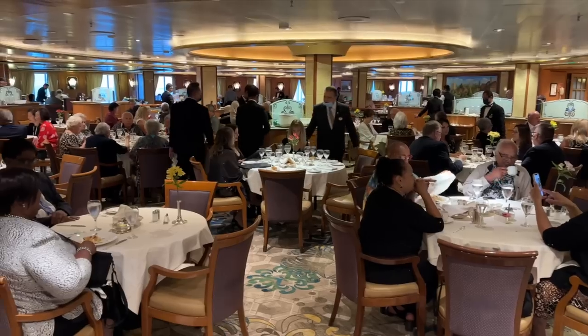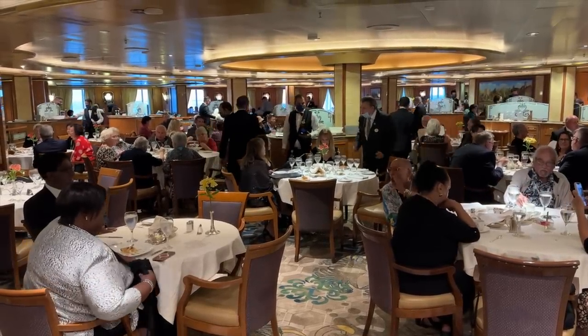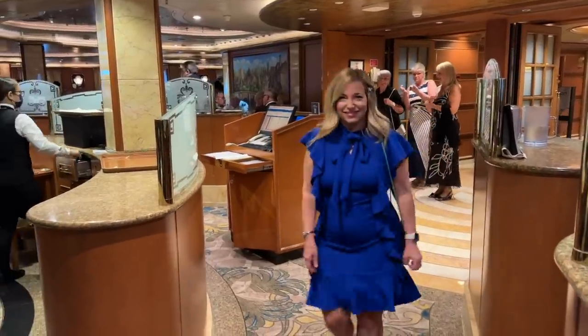Now it's time for the don'ts of Alaska packing. First up, do not overpack dressy clothes for dinner. Alaska cruises are typically more casual, even at dinnertime. Formal nights are still a thing, so gown up or tux up if you want to, but on the mass market cruise lines in Alaska, jeans, nicer t-shirts, collared shirts, and even pants and sweaters are perfectly fine for most dinners.